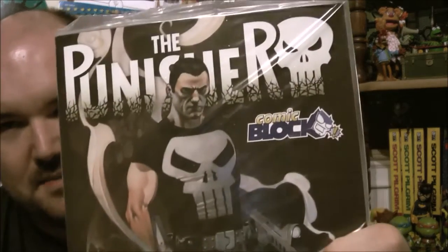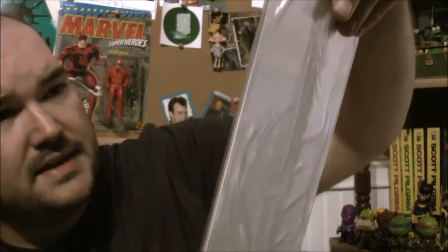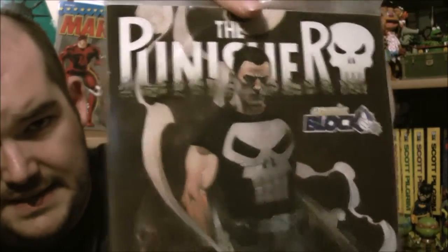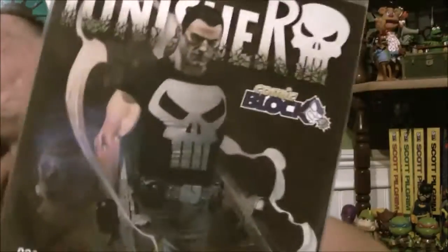Another beef I had last month with this block is that there were no exclusive covers. And this is the Punisher — this is a Comic Block exclusive cover variant. That is cool. I was thinking about picking up a new Punisher series, so I'm glad I did not do that yet. I will definitely check that out as well.